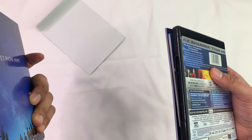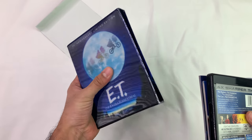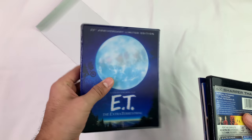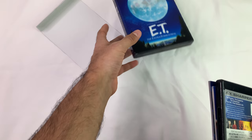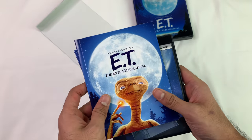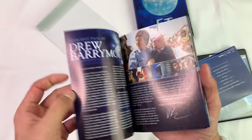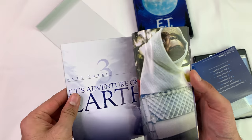It's really thick — they've done a good job on this. It feels like a hardcover book. Nice. The collectible book — let's see what's in here. Wow, they put some effort into this.